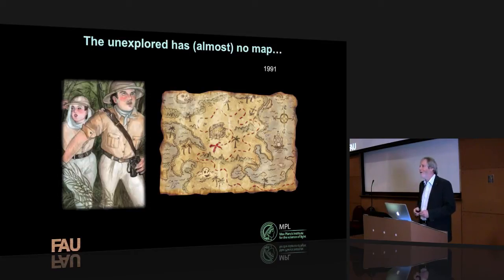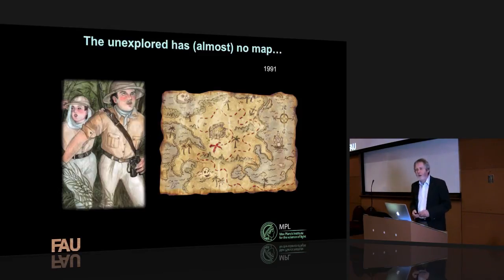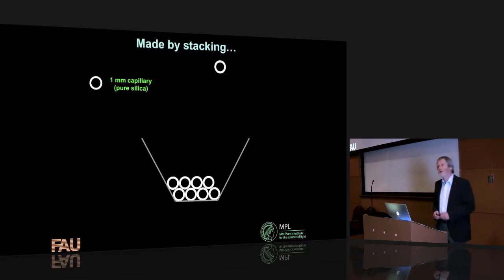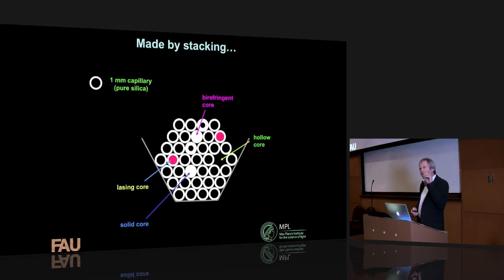Physics drives an idea, but you need technology to make it happen. We make these fibers in several stages. We first take capillaries — tubes of glass about a millimeter in diameter — and stack them slowly in a clean room into what we call a preform. It's the shape we'd like in the tiny structure, but much bigger, about a centimeter across. We can introduce a solid glass core, leave out a tube to make a hollow core, or add lasing material to make a laser.